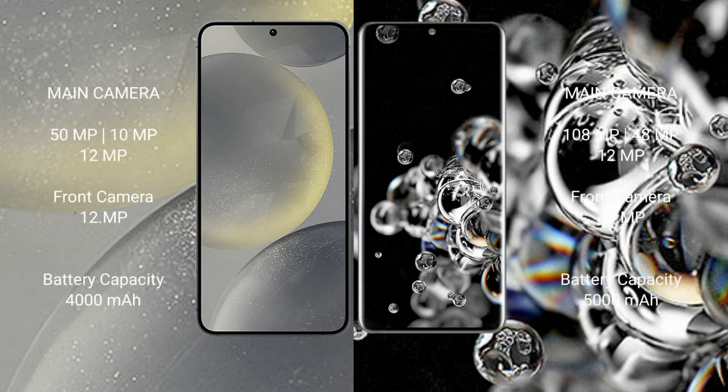Samsung Galaxy S24 rear triple camera setup: 50 megapixel plus 10 megapixel plus 12 megapixel, front camera 12 megapixel. Samsung Galaxy S20 Ultra rear triple camera setup: 108 megapixel plus 8 megapixel plus 12 megapixel, front camera 40 megapixel.